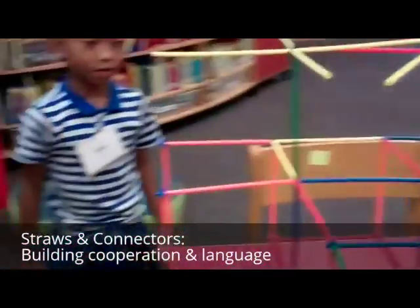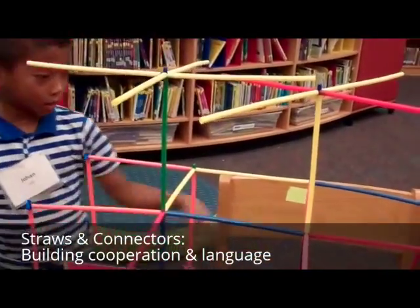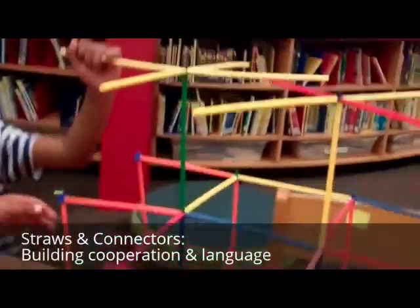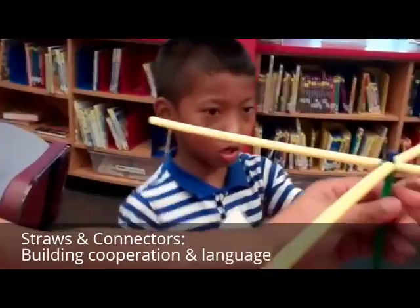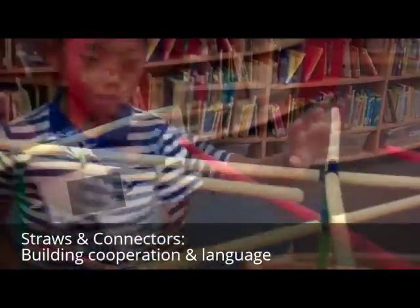What are you making? Tell me about it. A helicopter — we're making a helicopter. Nice. These are the starting engines to blast off. These are the wings. Are those wings? And these are to control them. Yeah, good job.